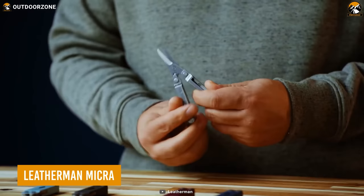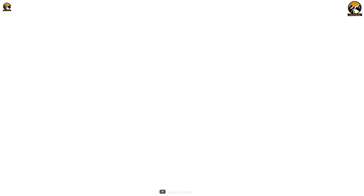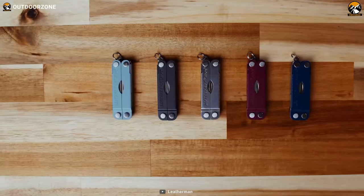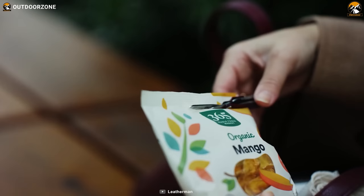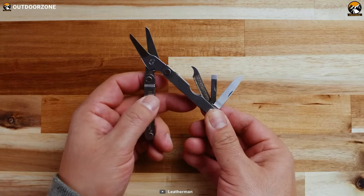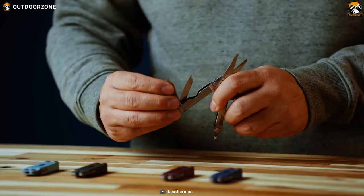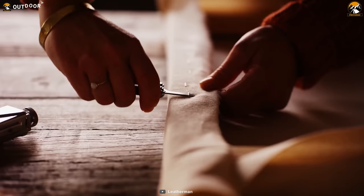The Leatherman Micra is a practical, multi-purpose everyday carry tool. Don't let its small size fool you — this tiny titan has 10 essential features that will come in handy for small fixes and unexpected problems. Weighing only 1.8 ounces with a closed length of 2.5 inches, it can easily fit on a keyring. Available in stainless steel or a variety of colors with ceramic coating. The spring-action scissors are a standout feature, and the handles have ruler markings for quick measuring. It also features a small knife blade, medium screwdriver, nail file, tweezers, and bottle opener.